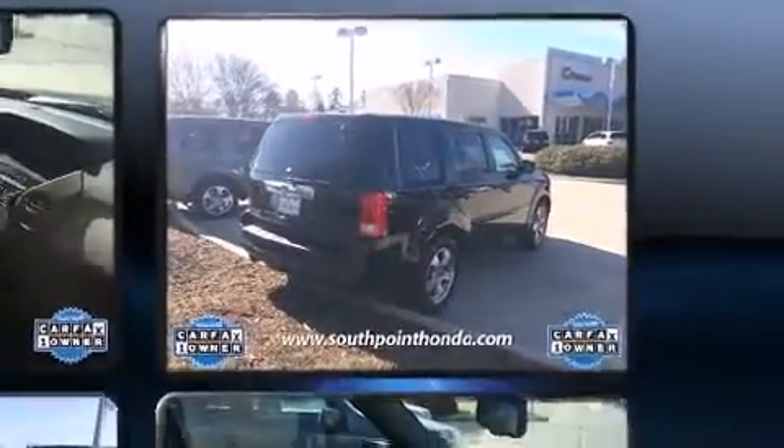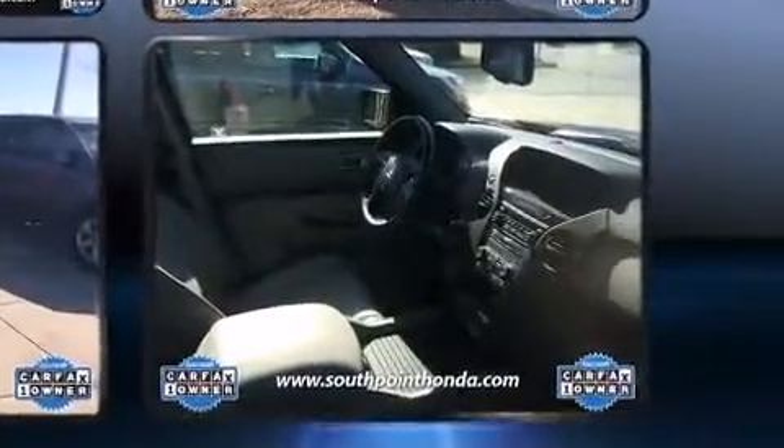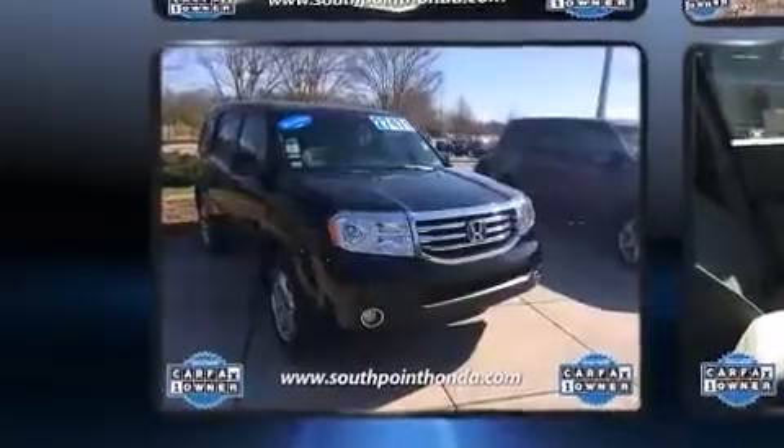A wealth of standard features mean that you no longer have to sacrifice. Like power windows, mirrors, and seats, an automatic dimming rearview mirror, a power liftgate, skid plates, and much more.